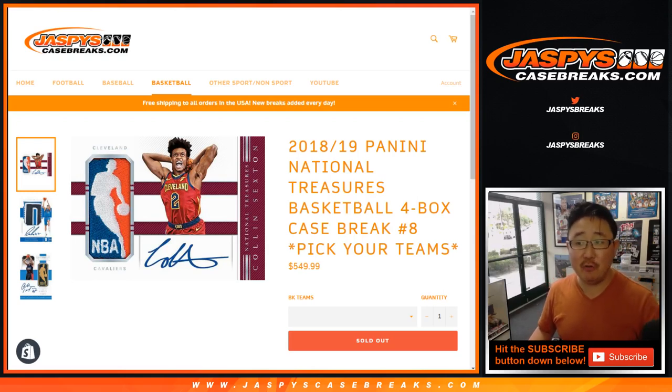Good afternoon, everyone. Happy Wednesday. Joe for jazbeescasebreaks.com, coming at you with 2018-19 Panini National Treasures Basketball, four box pick your team number eight from jazbeescasebreaks.com.